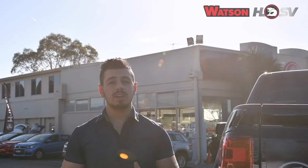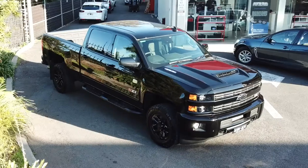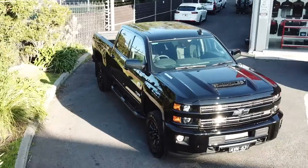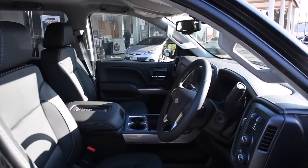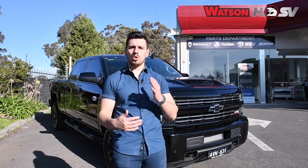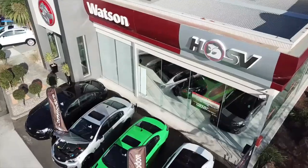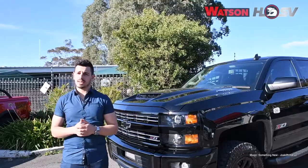And to top it off, you'll get a 3-year warranty to ensure that your Silverado is always ready for action. The Silverado offers strength, reliability and dependability with a touch of sophistication. Whether it be for farming, mining or to tow a caravan or a boat, Silverado is the pinnacle. So come on down to Watson HSV and get ready to make a mean and stylish statement.